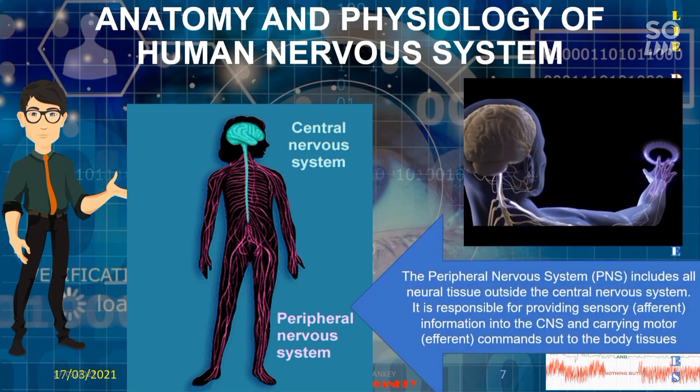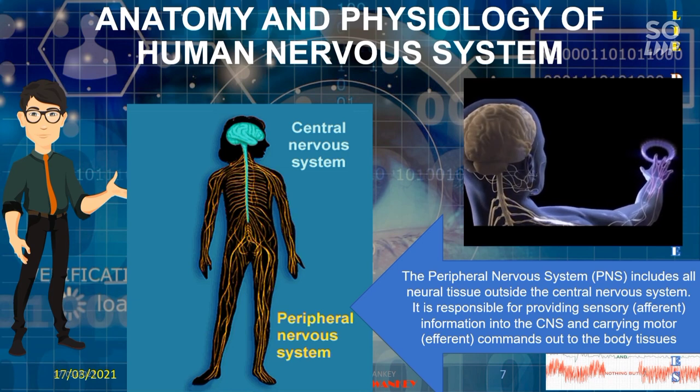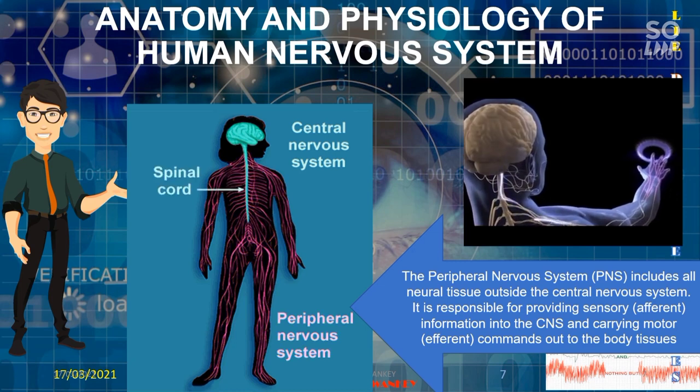The peripheral nervous system includes all neural tissue outside the central nervous system. It is responsible for providing sensory information into the central nervous system and carrying motor — efferent — commands out to the body tissues. It is made up of nerves and ganglia that send signals to and receive signals from the central nervous system. For example, what our feet feel is transmitted through the spinal cord and goes toward the brain.